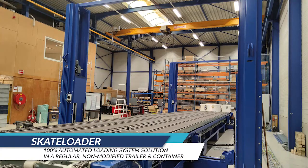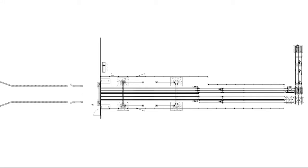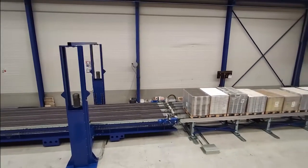Automated Loading Solution for Loading Non-Modified Trailers and Containers. In order to further increase the loading time efficiency of the skate loader, a buffer system is installed between the production feeding lines and the Ankra skate loader.